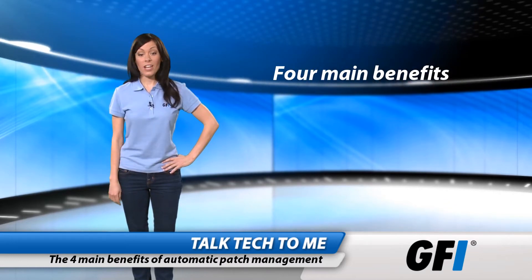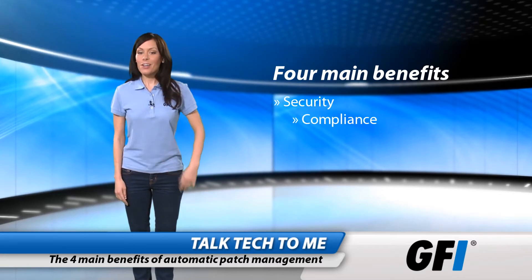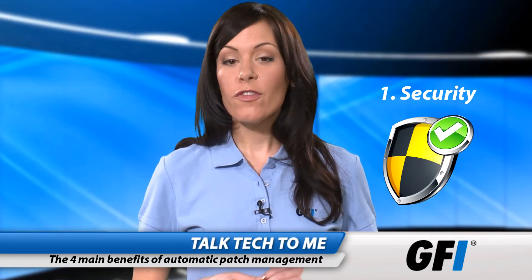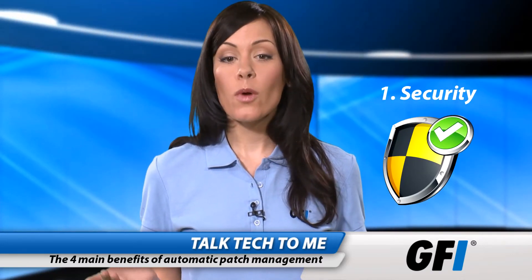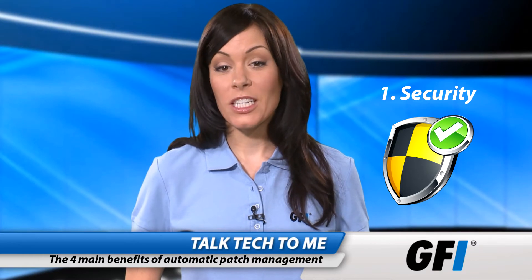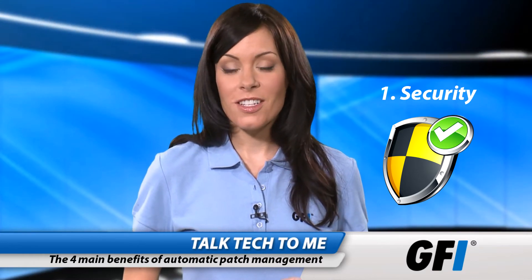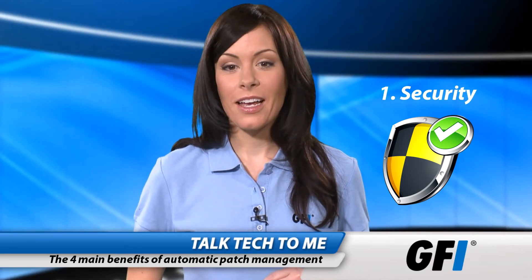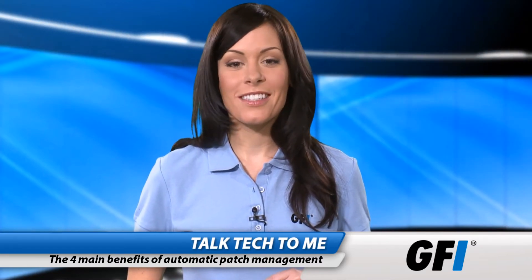There are four main benefits of patching: security, compliance, new features, and productivity. Security is obvious. If you run Microsoft servers, you are going to want the latest vulnerability protection, security patches, and bug fixes. Anything to harden the network against attack and improve stability is a no-brainer.